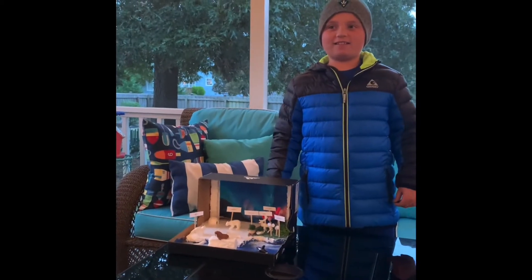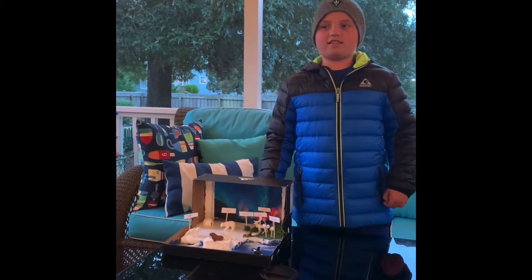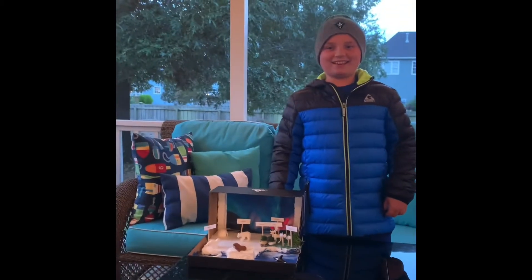Hi, my name is Jackson Niddle. I chose this arctic tundra biome for my science project.